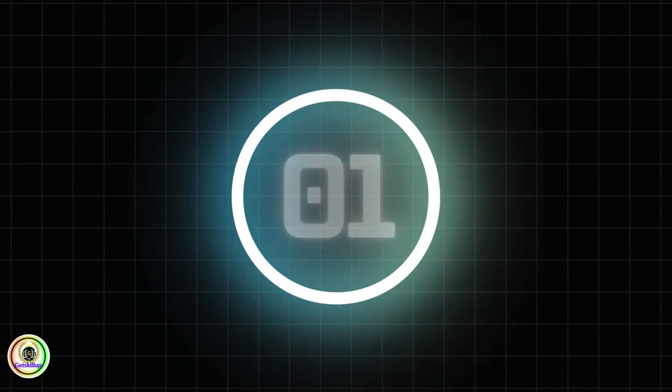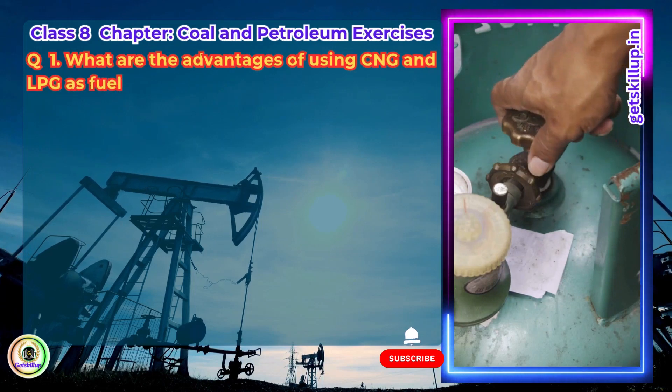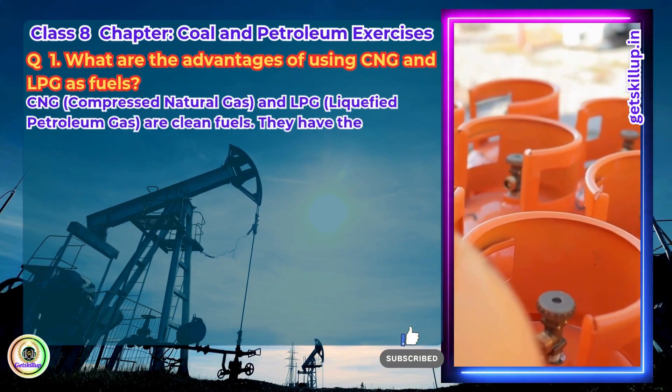Exercises, Question 1. What are the advantages of using CNG and LPG as fuels? CNG and LPG are clean fuels. They have the following advantages.